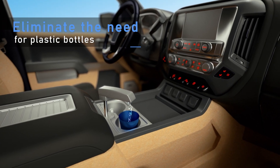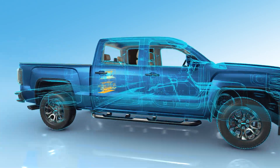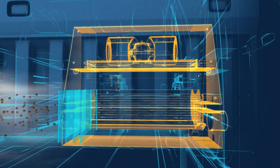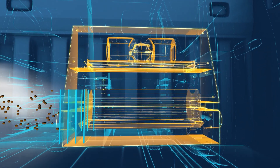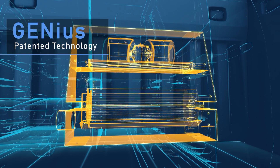While eliminating the need to bring plastic bottled water, air from outside the car is drawn into Water Gen's atmospheric water generator, where it is thoroughly cleaned, removing any dust, dirt, and other pollutants. The air then flows through the patented genius technology.